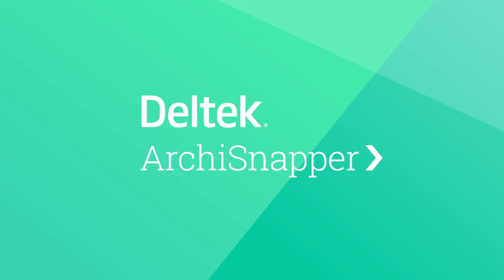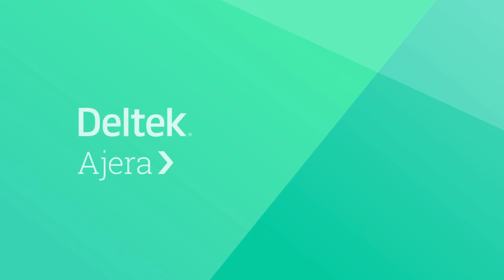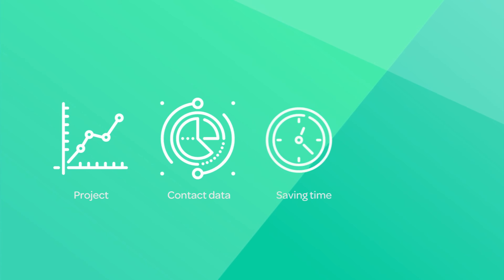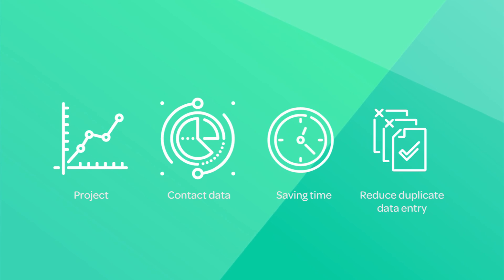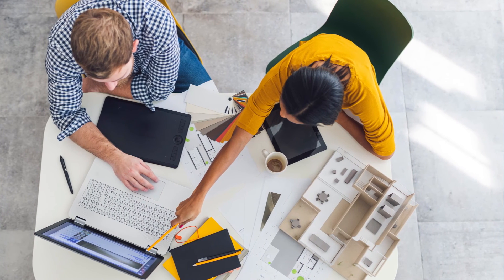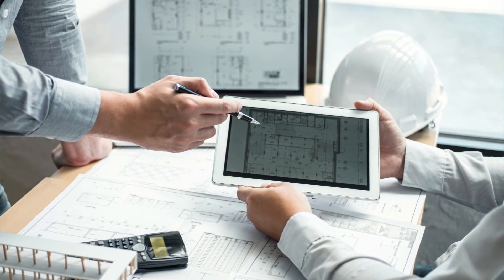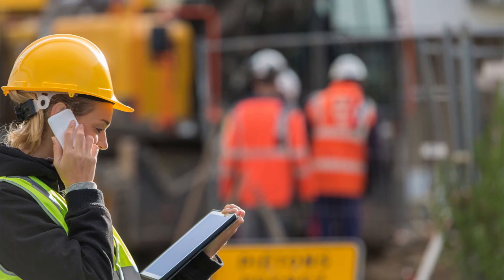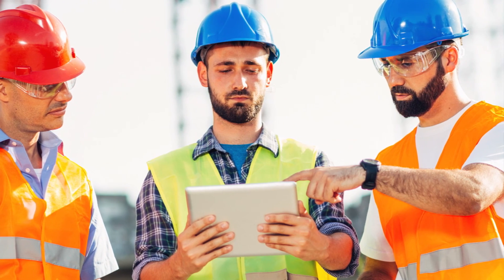Extend the power of Delltech Archie Snapper by integrating with Delltech project-based solutions to leverage project and contact data, saving time and reducing duplicated data entry. Try it for yourself with a complimentary 14-day trial and discover how Delltech Archie Snapper simplifies field work, improves collaboration, and delivers high-quality field reports.